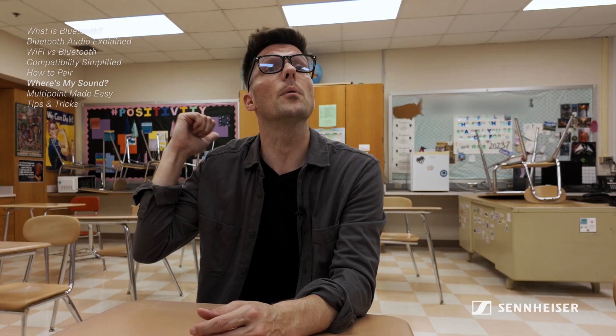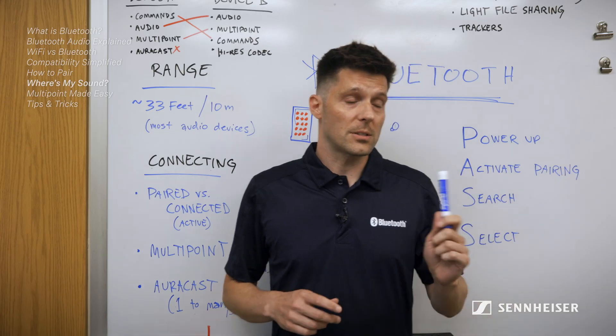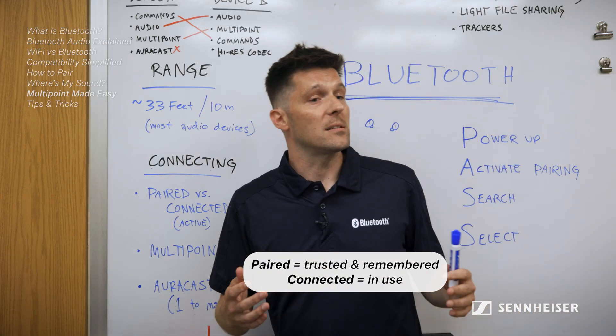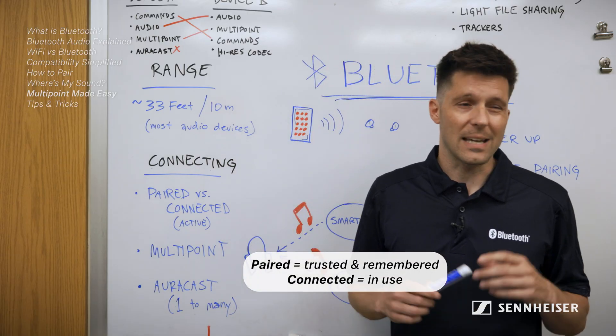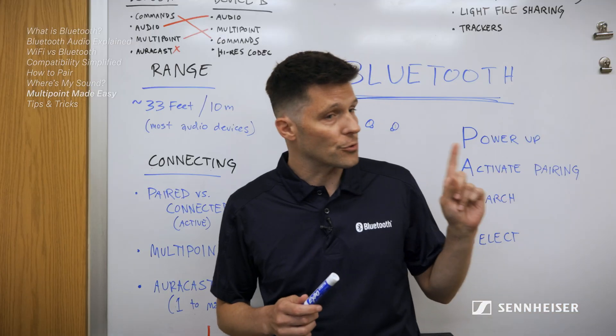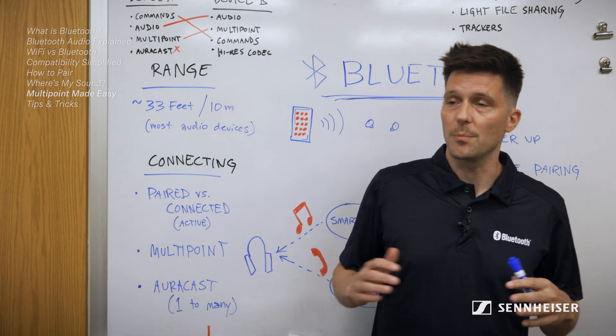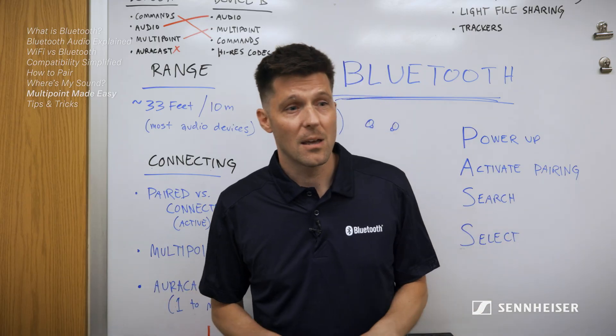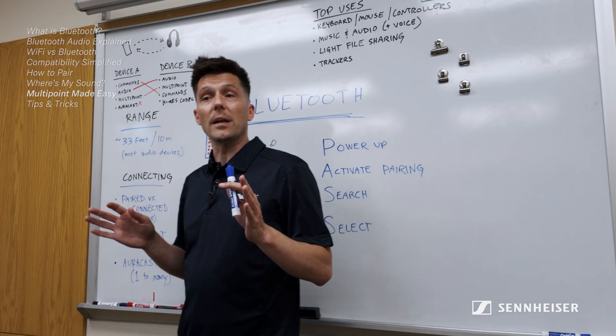But sometimes I'll turn on Bluetooth and the connection will go to the earbuds in my bag or my friend's Bluetooth speaker — why is that? Let's talk about pairings versus active connections. Today's Bluetooth devices can remember a lot of their pairings, but they can only perform one audio stream at a time — otherwise it would be like having two conversations with two strangers at the same time.